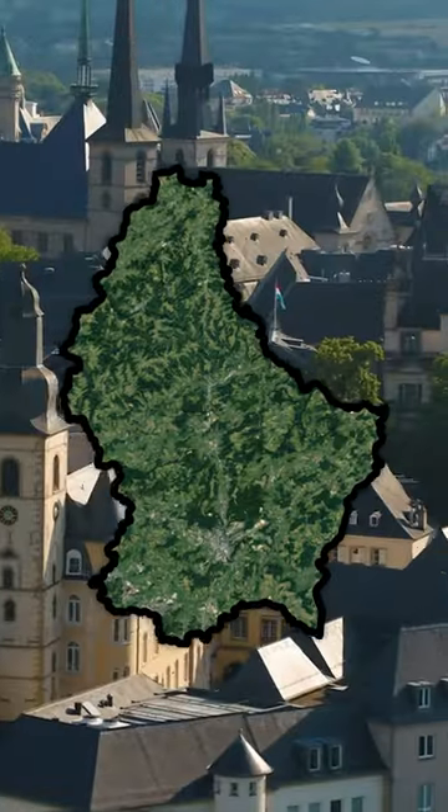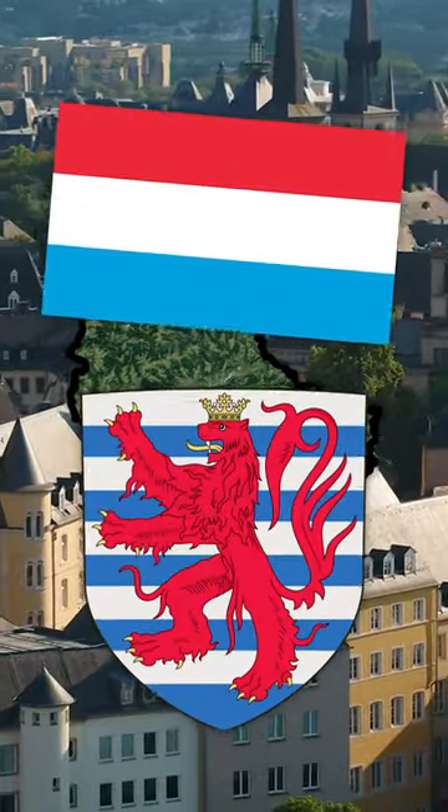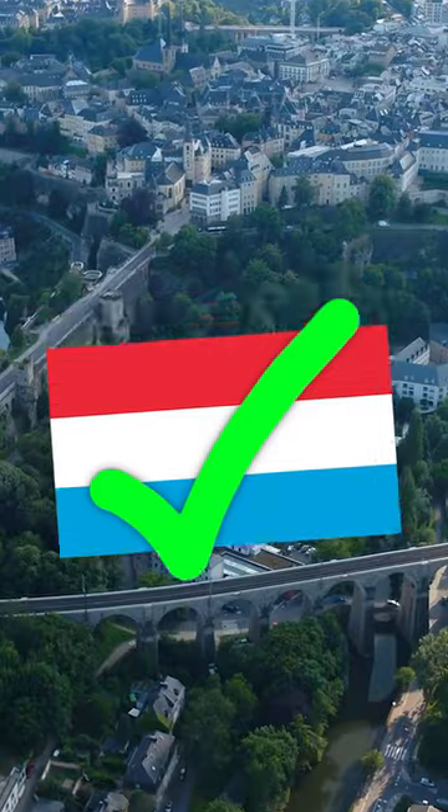In 1848, Luxembourg came up with this flag design inspired by their coat of arms, and although it had been widely used since then, it only became the official flag in 1993.